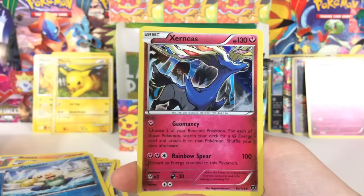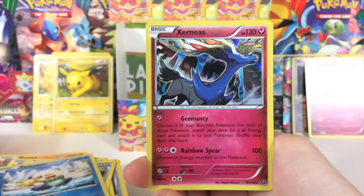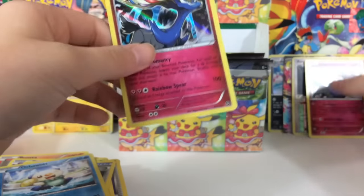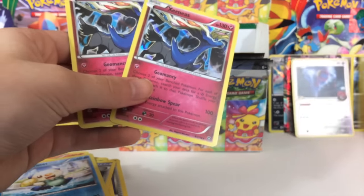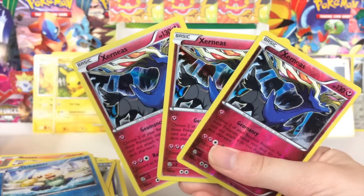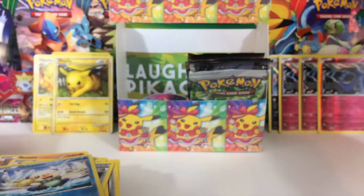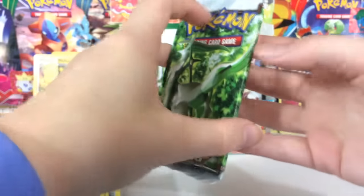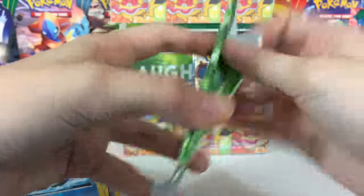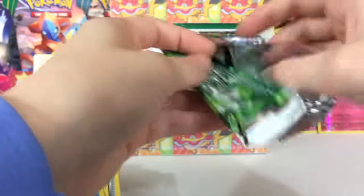How is this even possible? I guess it's possible because this isn't technically a sealed booster box, so there's a chance we'd be pulling duplicates. Typically you wouldn't pull three of the exact same holo card in a box, but since these packs could be coming from three different booster boxes or something, there's a chance that's possible. Usually in a completely sealed booster box, the likelihood of something like that happening is extremely low.